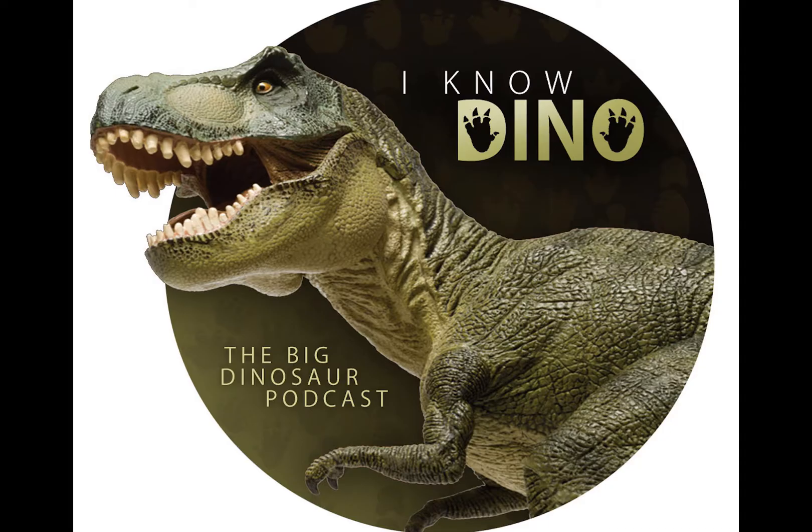And now on to our dinosaur of the day, Ornitholestes — that name means bird robber. Ornitholestes was a small theropod that lived in the late Jurassic in western Laurasia, which is now North America. Henry Fairfield Osborn described the skeleton in 1903; it was the first theropod discovered in the 1900s. The holotype was excavated by Peter Kaisen, Paul Miller, and Frederick Brewster Loomis. It's known from one partial skeleton with a crushed skull, found at the Bone Cabin Quarry in Wyoming near Medicine Bow in 1900. The partial skeleton includes parts of the vertebral column, forelimbs, pelvis, and hindlimbs.